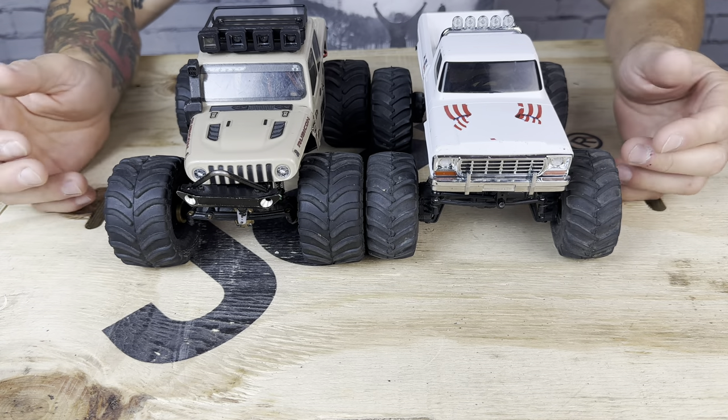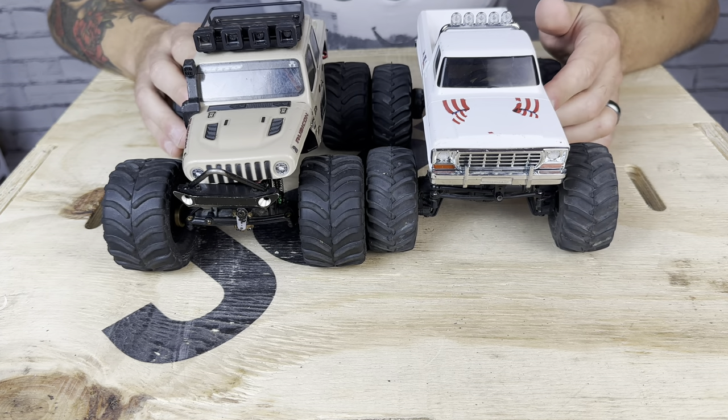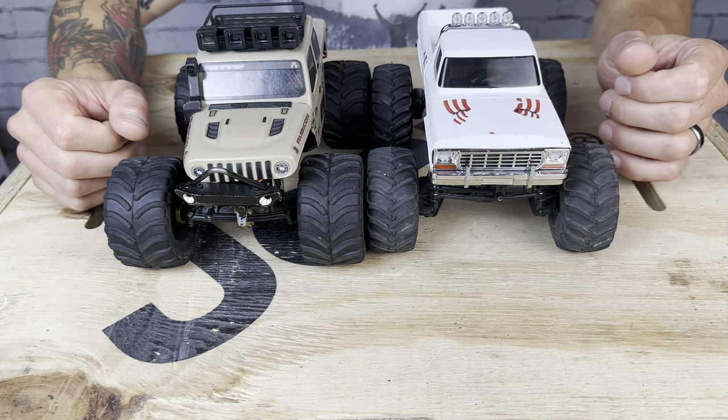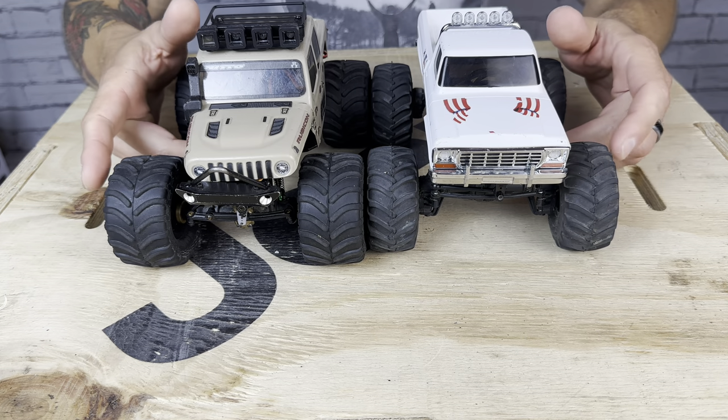This square body is obviously a different style than the Gladiator. The body is a little more narrow, about the same length. So definitely a much more true-to-scale 24th scale body here, which I really like. It looks really good.